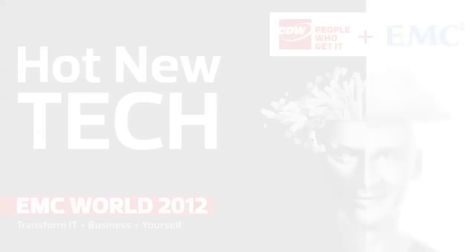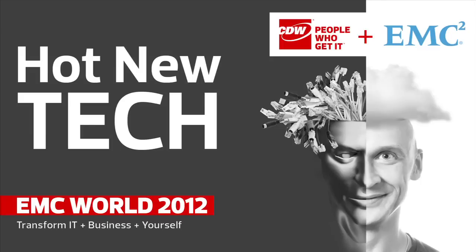Being in the virtualization industry for several years now, I just love the technology and love all the stuff that EMC has to offer. I look forward to EMC World every year because it's a chance for me to come out and see what the leading technologies that EMC has.